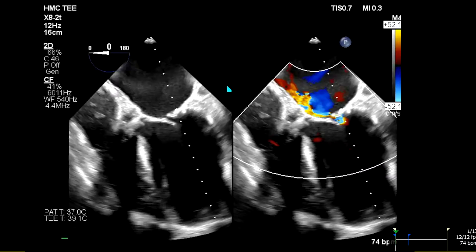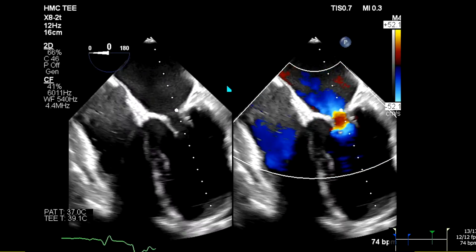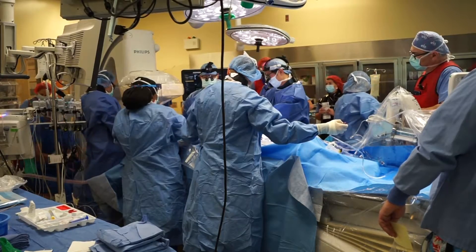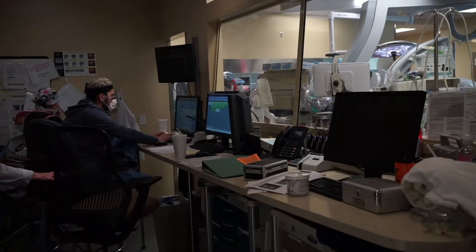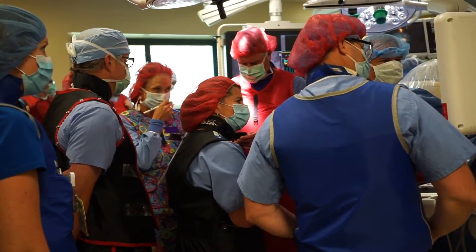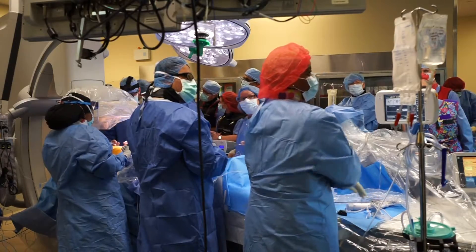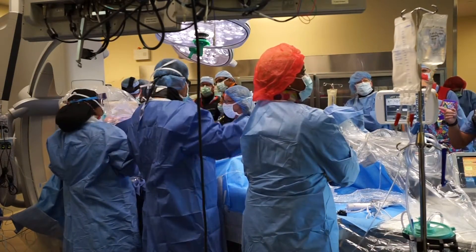Mitral regurgitation is where the valve, called the mitral valve, leaks. In this case it was leaking severely, and the patient has problems with developing severe shortness of breath as well as decreased exercise capacity. This provides, in this particular case, an option for patients who are not a candidate for surgical mitral valve replacement.